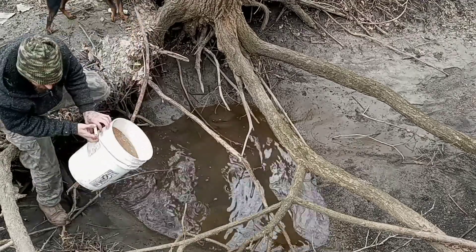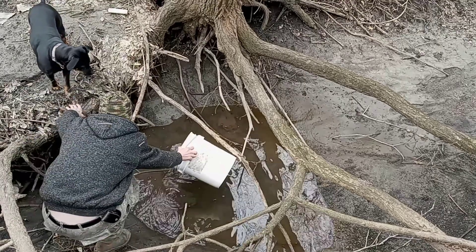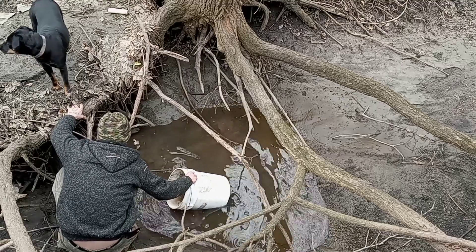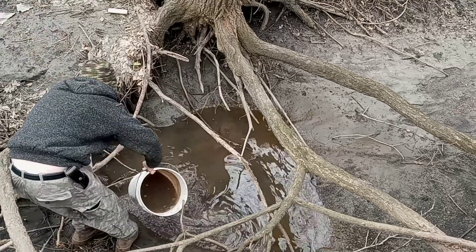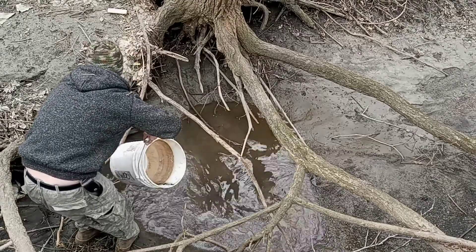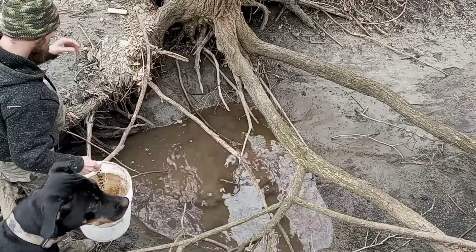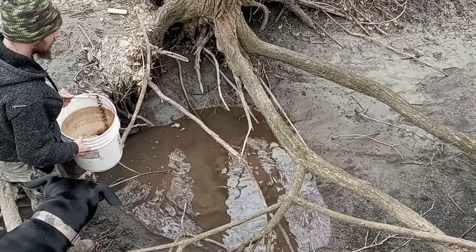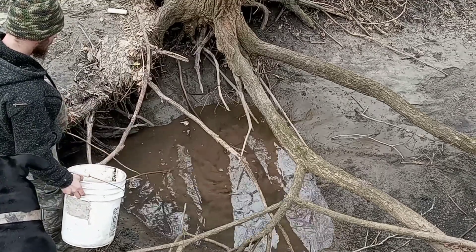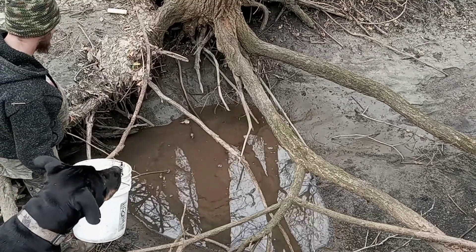I promise you guys there's a fish in here. There he is! Well, let's let this water clear up a second and get back to it.